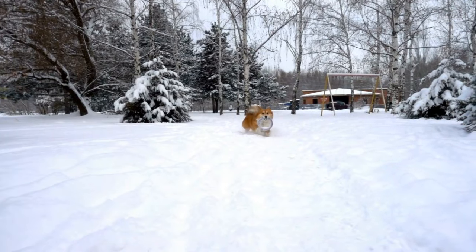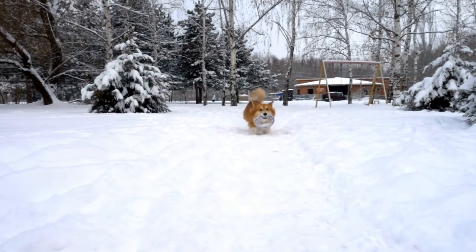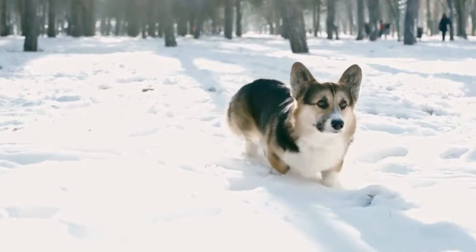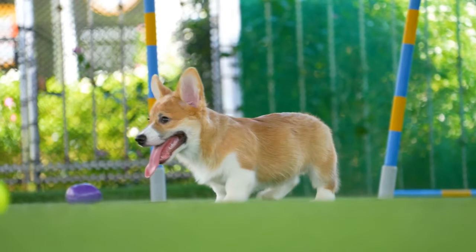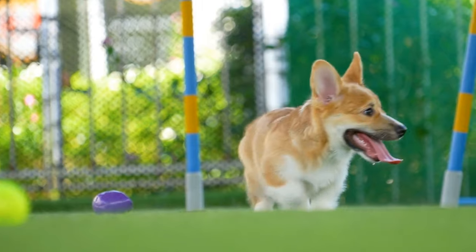In herding trials, Cardigans showcase their remarkable ability to control livestock. They use their keen senses and natural herding instincts to move the animals through a predefined course, demonstrating their ability to make quick decisions and adapt to changing situations. These trials not only test the dog's herding skills, but also prove their obedience and responsiveness to their handlers.